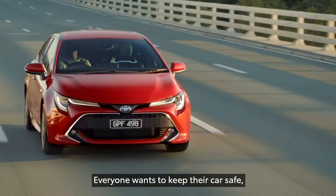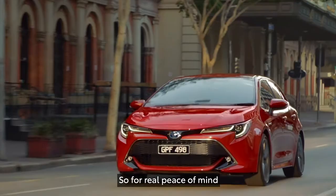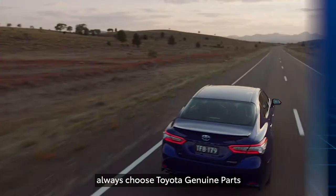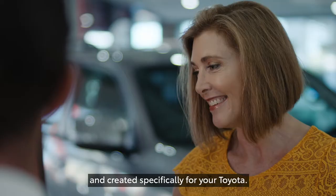Everyone wants to keep their car safe, reliable and ready for every journey. So for real peace of mind, always choose Toyota Genuine Parts, which are better quality, designed to last longer and created specifically for your Toyota.